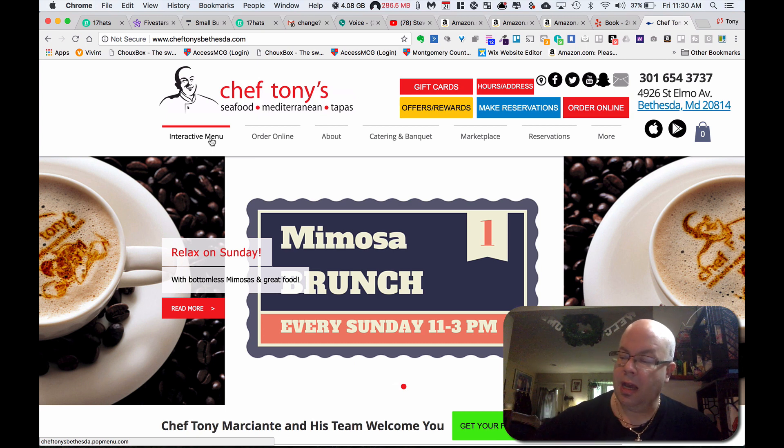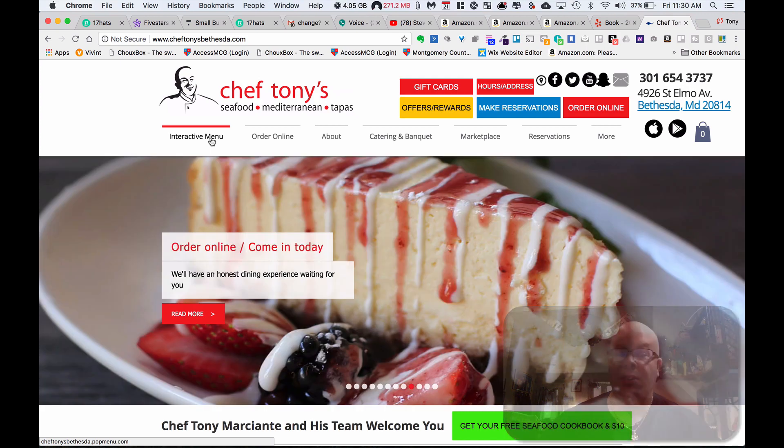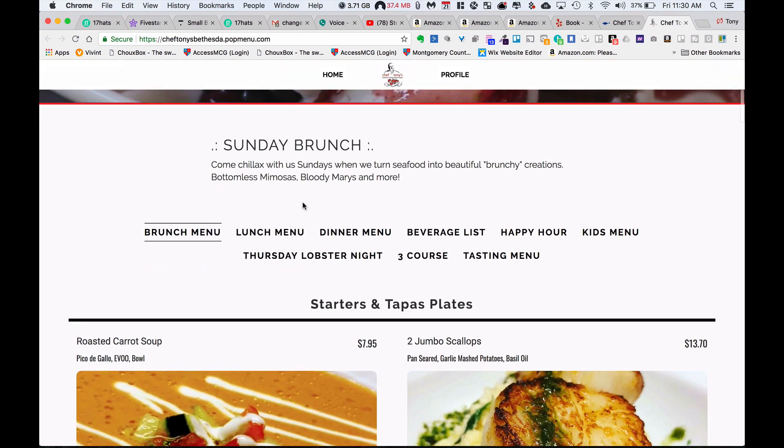I'm a technology guy. When I see something that I like, I usually feel it out pretty quickly if it's going to work or not. This one I did — I liked it and I became a customer. Click into the interactive menu, which is what I'm calling it. Here's my menu page now. They designed this. They'll actually do your whole website if you're interested in that.